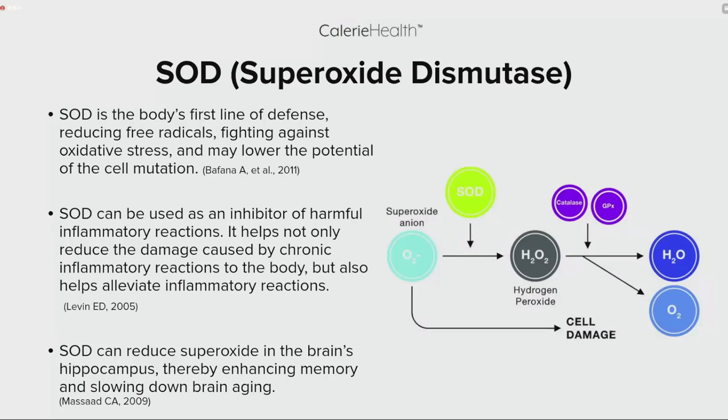One of the first cornerstone ingredients in this formula is SOD — superoxide dismutase. It does a couple of awesome things in the body: it's the body's first line of defense against free radicals and oxidative stress, and may lower the potential of cell mutation. SOD can also inhibit harmful inflammatory reactions, help alleviate inflammation, reduce superoxide in the brain's hippocampus, thereby enhancing memory and slowing down brain aging.